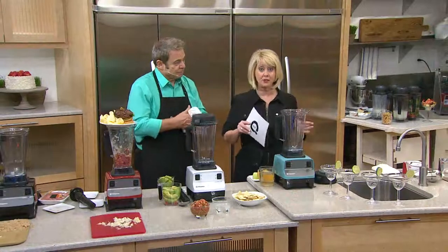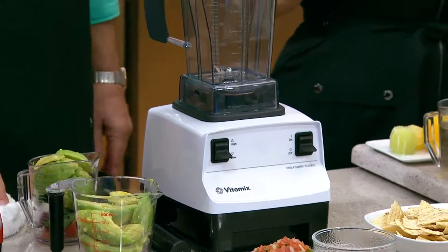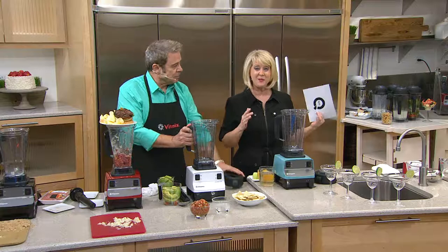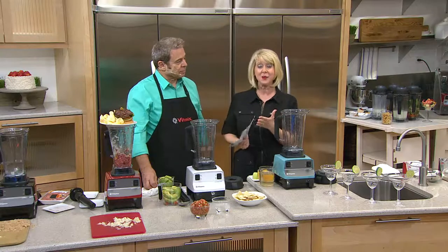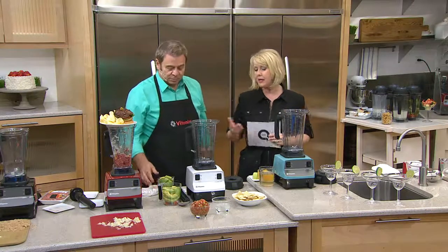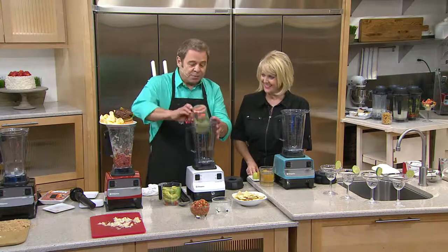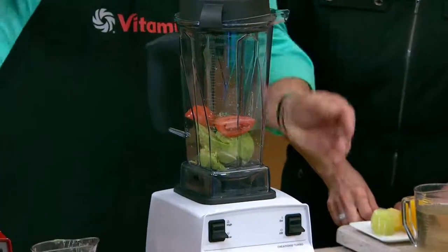Update on inventory: fewer than 100 white Vitamixes remain for June 24th shipment. We still have turquoise, red, and black. The offer goes away at the end of the day — this is the last day at this great feature price. It's the lowest price we've ever offered on a full-size Vitamix at QVC.